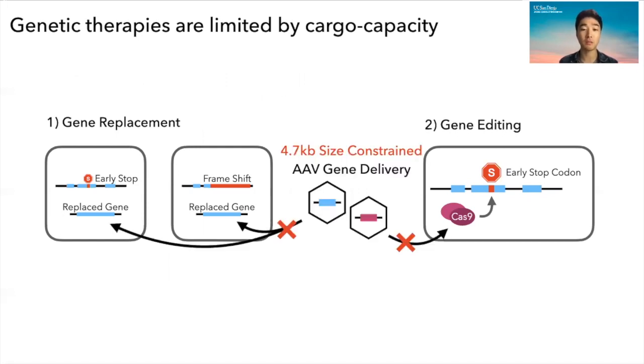However, both of these approaches are majorly constrained today by a 4.7 kilobase size constraint by the AAV cargo capacity, which is the gold standard.